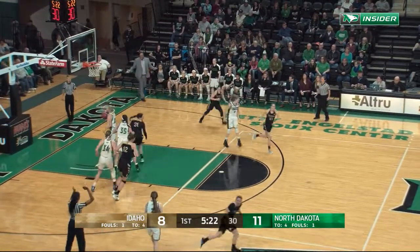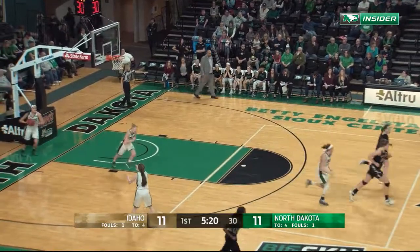Left side, here's another three going up — that one good. Taylor Pierce triples up for Idaho.